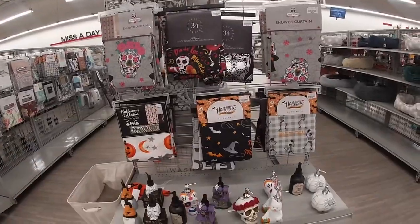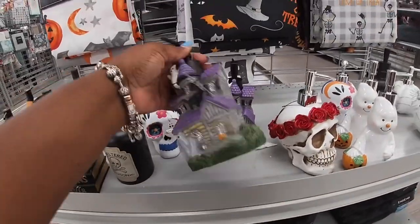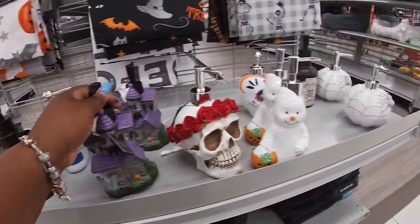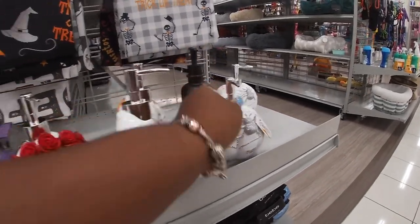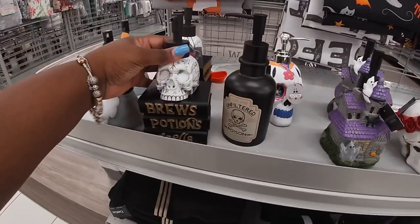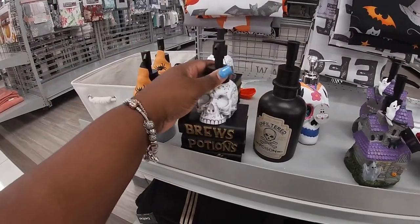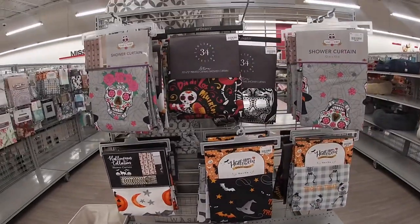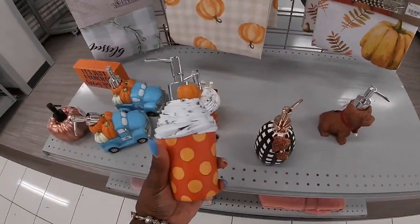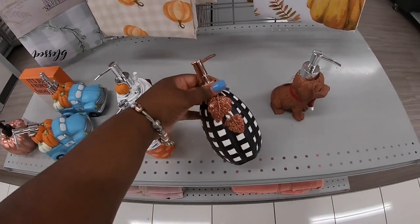Look at the cute bathroom stuff — cute little soap pumps, $8.99. They have a ghost, look at the spider! Bruised potions and spells, $8.99. Oh look at this — we saw this one in the last vlog, but they have it here too.